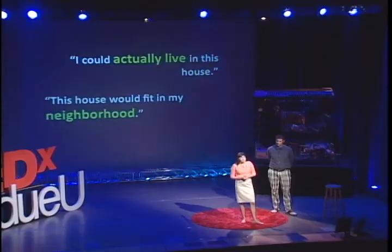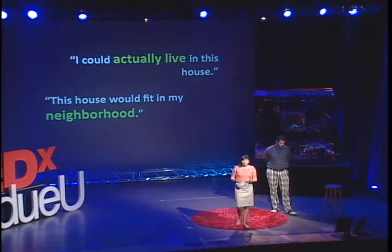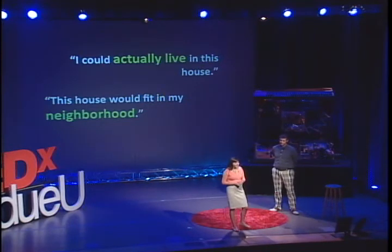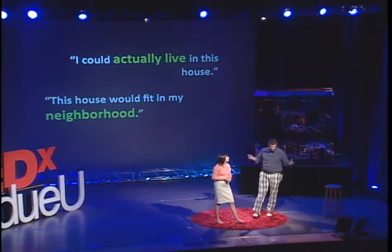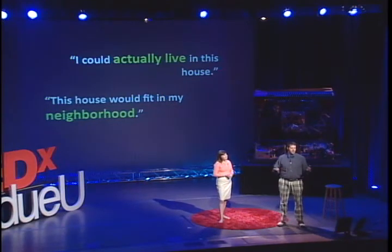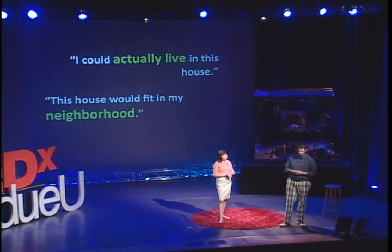We often heard from people that they could see themselves living in this solar-powered home — it could actually fit in one of their neighborhoods. Being that this was the response we were looking for, we more or less considered ourselves winners at that point. We'd spread the word and accomplished our mission. Now, I have to mention the home did actually come in last place in the architecture contest, but we kind of figured this was coming with the design that we had. Fortunately, we still felt that the home spoke to the masses — the builders, the developers, the designers.